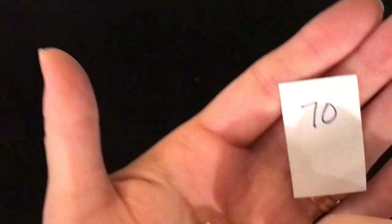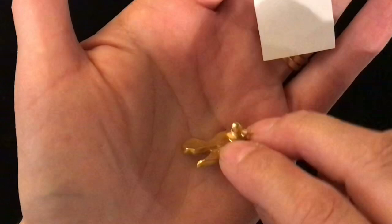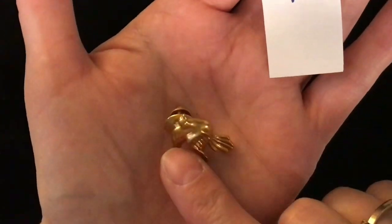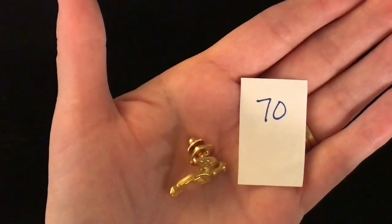Item number 70 is a gold-toned, what I believe is a dove. It's quite substantial in weight. That is the back on it — a better quality back in my opinion, because it kind of locks. Item number 70, this one is one dollar.